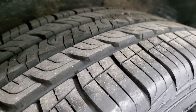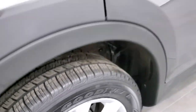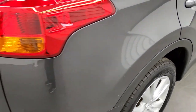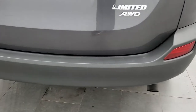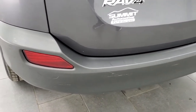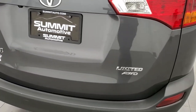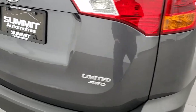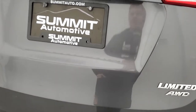The back tires look like they have about 70 to 80% of the tread left — pretty close to the fronts, but really good tread left on all the tires. As we come around to the back, the rear bumper is in pretty nice shape, maybe just a couple of little scuffs, but nothing too bad. The gate is in pretty nice shape as well, and it is a power liftgate.